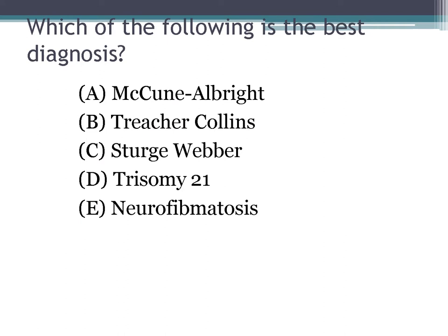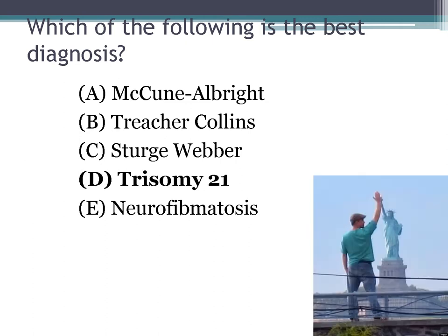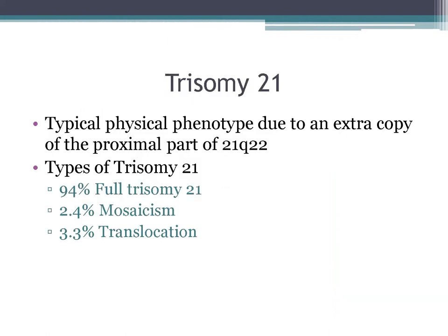The answer is trisomy 21. The typical phenotype is due to an extra copy of the proximal part of 21q22. There are three different types: most commonly a full trisomy, but you can also have mosaicism or a translocation. Features of trisomy 21 include the transverse palmar crease, short stature, hypotonia, moderate to severe MR, sleep apnea, and — importantly — the protruding tongue.